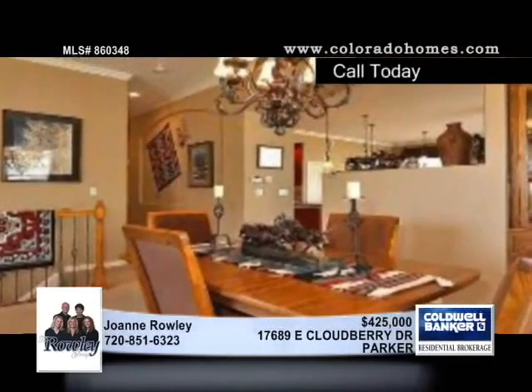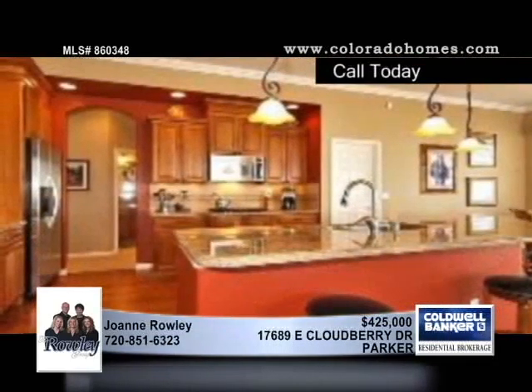If you like upgrades, you'll adore this first-class, updated ranch in Parker with every upgrade imaginable.